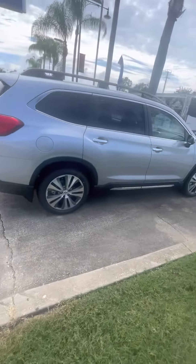Hey, this is Michael here at Subaru of Melbourne. I'm your product specialist. I'm going to be going over today the beautiful Subaru Ascent.